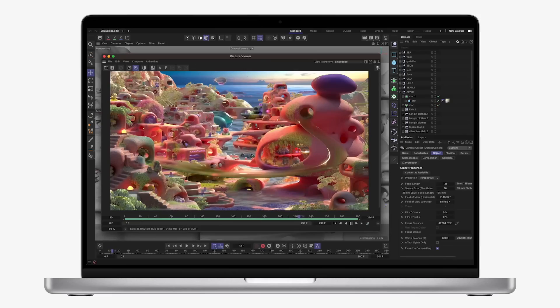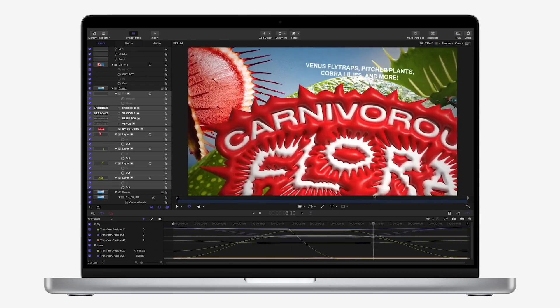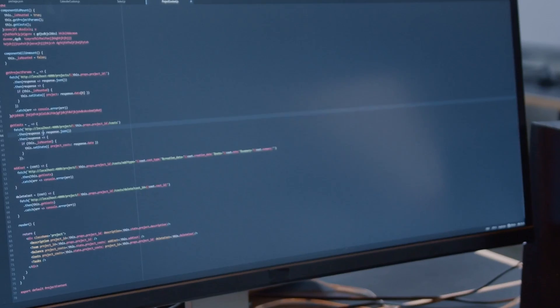Next we have the MacBook Pro 16-inch, an absolute beast in terms of graphics and display. This laptop comes with a dazzling 16-inch retina display with a resolution of 3072x1920, providing an immersive visual experience while coding. It's equipped with an M2 Pro chip and 16GB RAM, perfect for those who love to dabble in graphic-intensive work or game development.